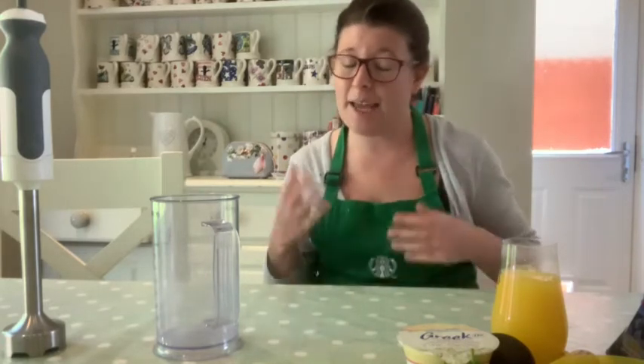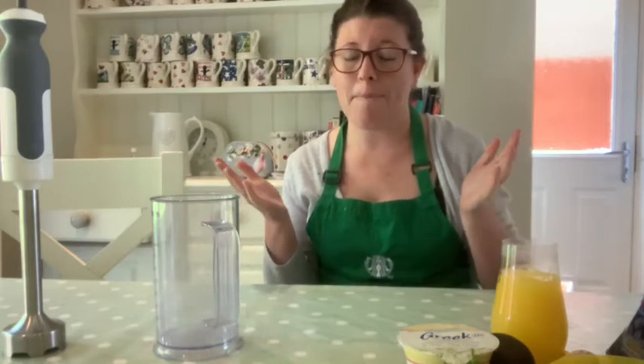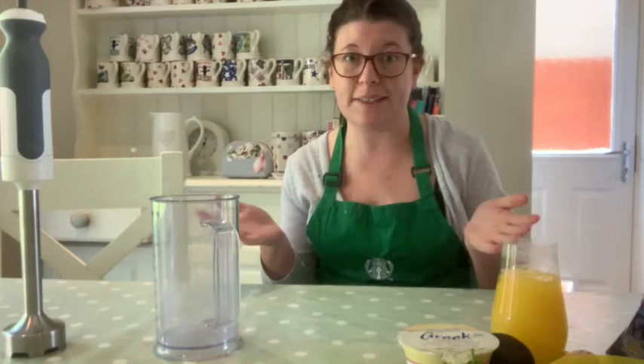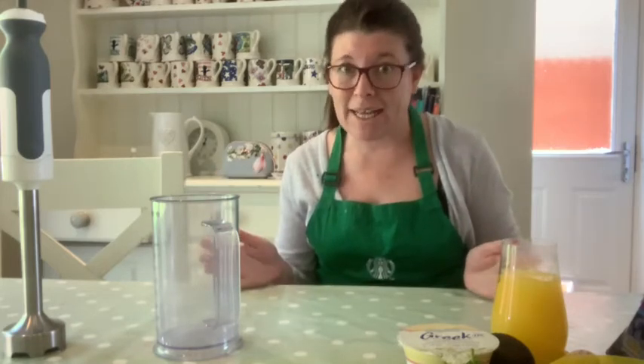Good morning everyone. During this lockdown time I try and make every day a bit better than the day before, and today I'm going to show you how to prepare an amazing breakfast smoothie that will give any day a massive nutritional boost.